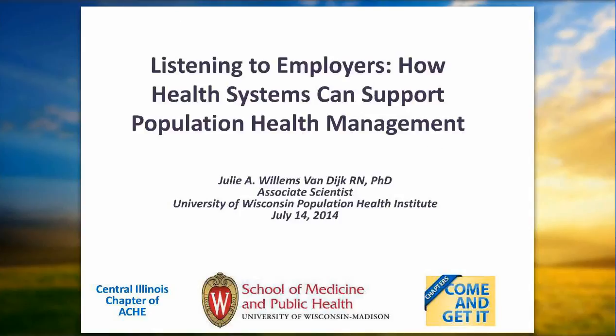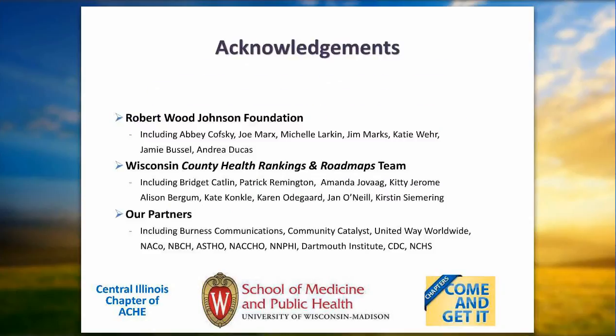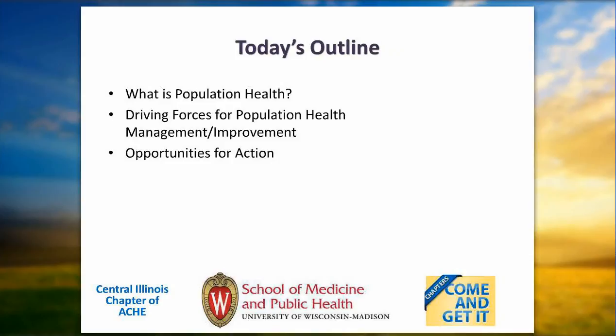Dr. Van Dyke begins: My goal during the next 20 minutes is to lay the foundation of population health. The work I'll describe comes out of my partnership with the Robert Wood Johnson Foundation, our team at the University of Wisconsin, and numerous partners throughout the nation. I'm going to lay the foundation for the content that Dan and Ryan will follow up with more specific examples. We'll talk about what population health is, the driving forces for population health management and improvement, and some opportunities for action, including tools available through the County Health Rankings and Roadmaps program.